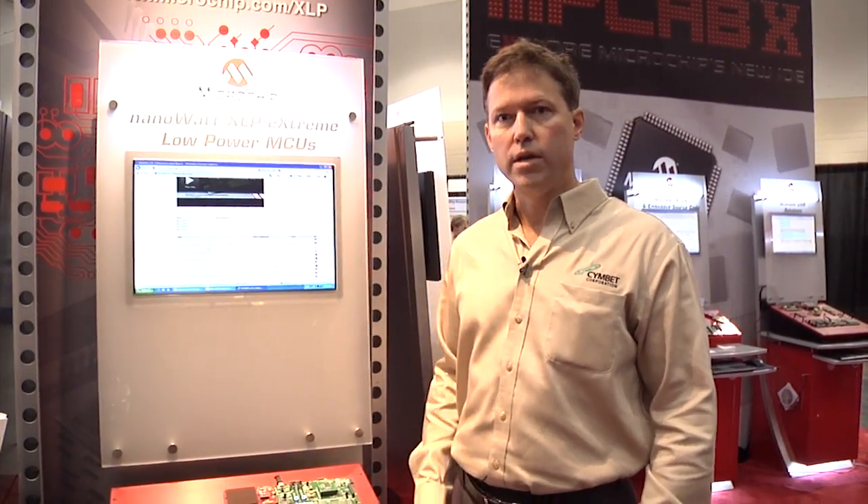Hi, I'm Chuck Sather with Symbet Corporation. I'm here today at the Microchip booth at ESC Boston, and I'd like to tell you a little bit about the results of a collaboration between Microchip and Symbet based on energy harvesting technology and the XLP low-power development platform.